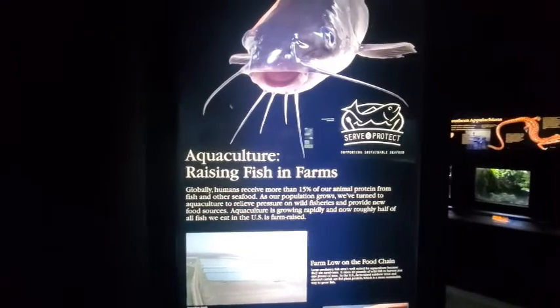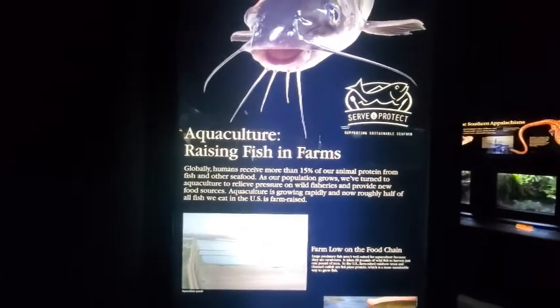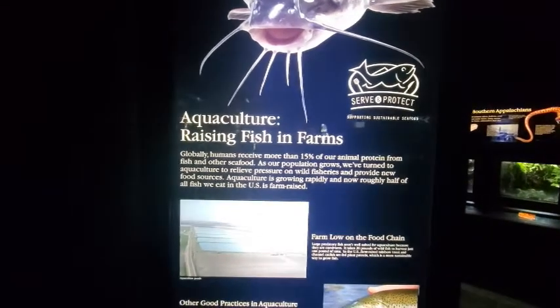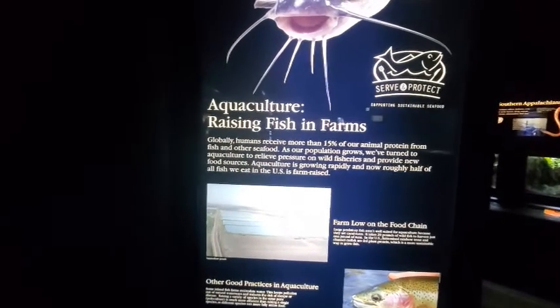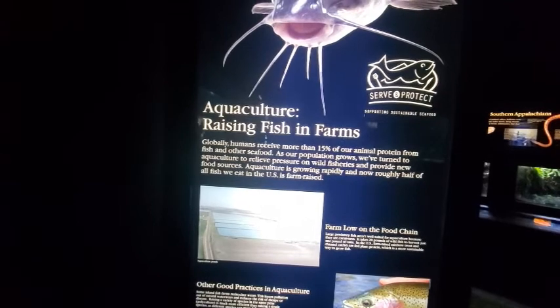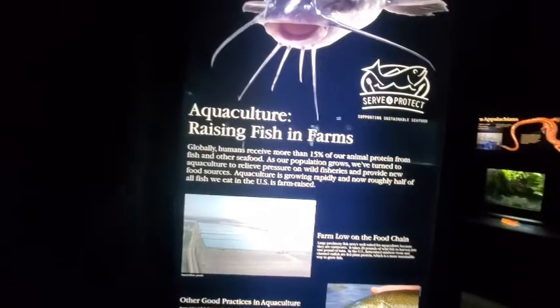Aquaculture — raising fish in farms. Globally, humans receive more than 15% of our animal protein from fish and other seafood. As our population grows, we've turned to aquaculture to relieve pressure on wild fisheries and provide new food sources. Aquaculture is growing rapidly and now roughly half of all fish we eat in the U.S. is farm raised.